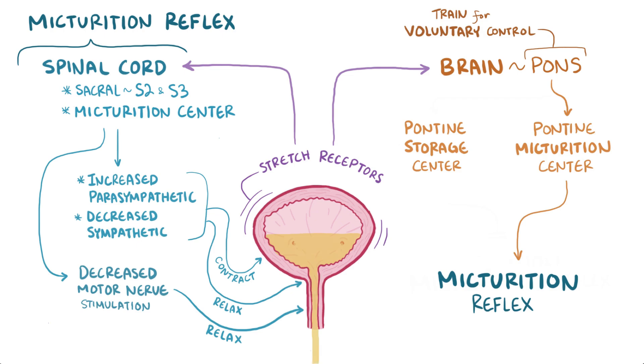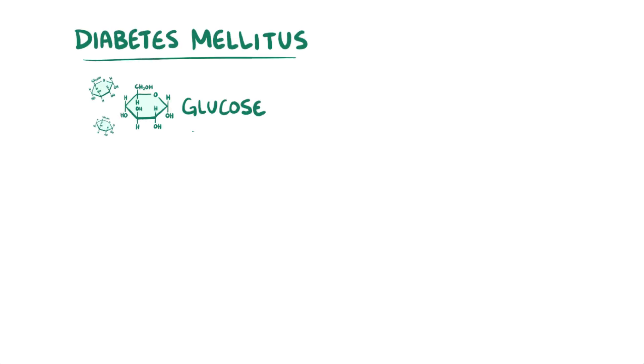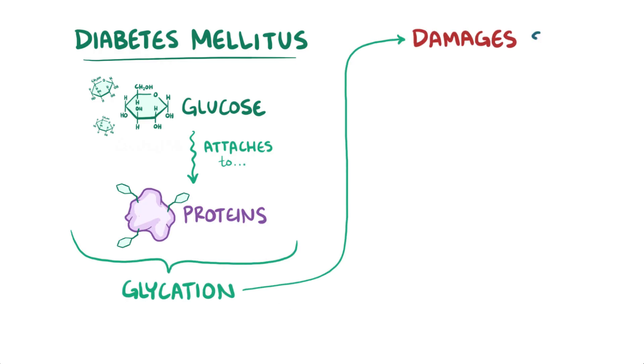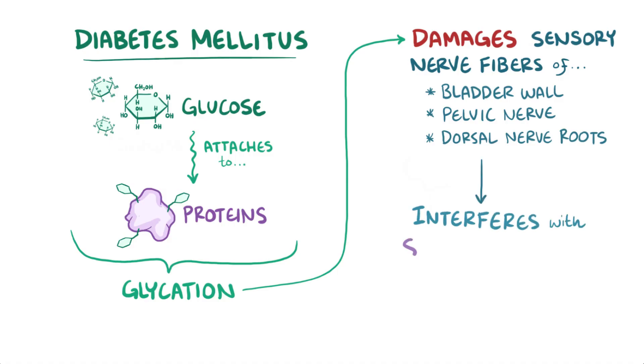With neurogenic bladder, the exact pattern of symptoms depends on the nerve that's damaged. In diabetes mellitus, excess glucose levels in the blood attach to various proteins — a process called glycation. This process can damage sensory nerve fibers in the bladder wall, in the pelvic nerve, or in dorsal nerve roots entering the spinal cord, all of which interferes with the initial stretch signal that gets sent out as the bladder fills.